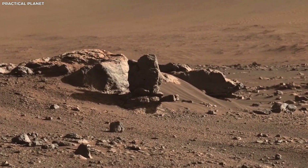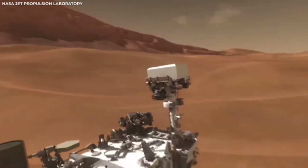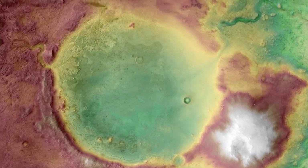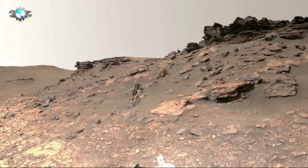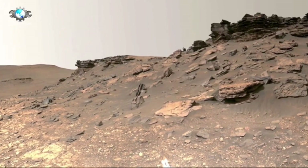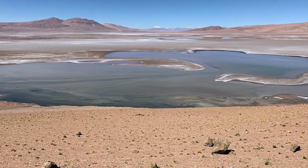In 2012, the next big step came with the Curiosity rover. Curiosity was bigger and had more tools than any rover before it. Its job was to dig deeper into the Martian surface and find out more about the environment there, looking for conditions that might have supported tiny life forms a long time ago. Curiosity found more signs of old water and even some organic materials — the basic building blocks of life. Curiosity is still exploring Mars today, sending back new information all the time.